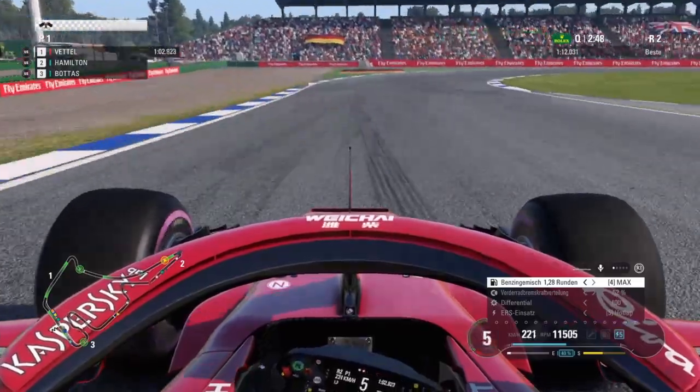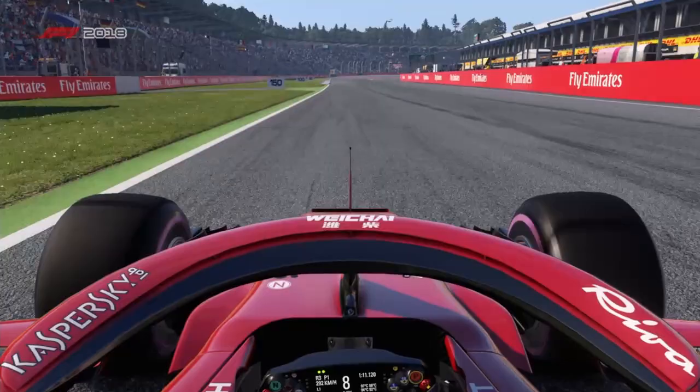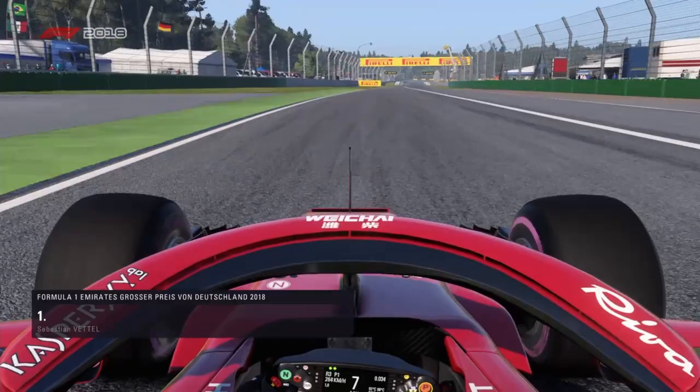Sebastian Vettel, if he holds this lap together, could absolutely smash the track record. Here at Hockenheim, Vettel crosses the line now, and it is pole position for Sebastian Vettel in front of his home fans and a delighted Ferrari garage.